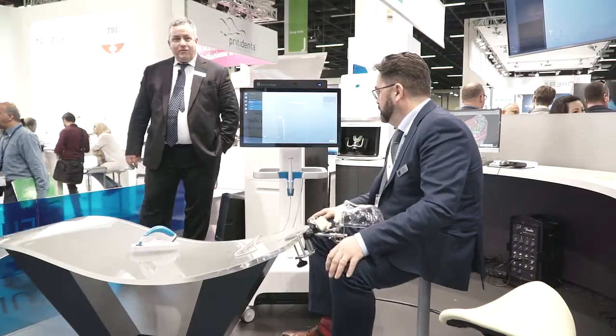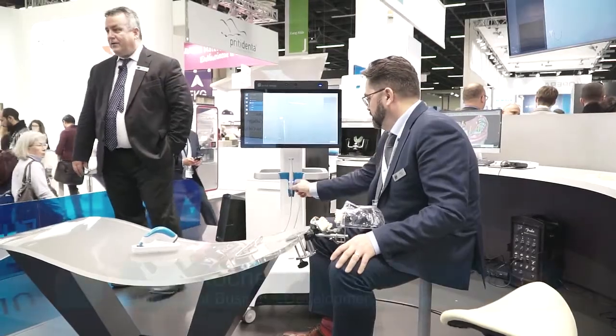Good afternoon everybody and thank you very much for stopping by our booth here at Dental Wings at IDS 2017. We'd like to take just a few moments of your time and explain to you some of the newer technologies we're presenting here in our dental suite.